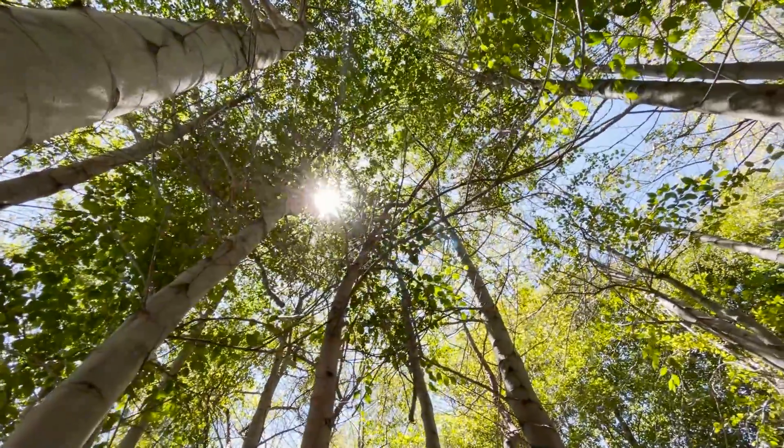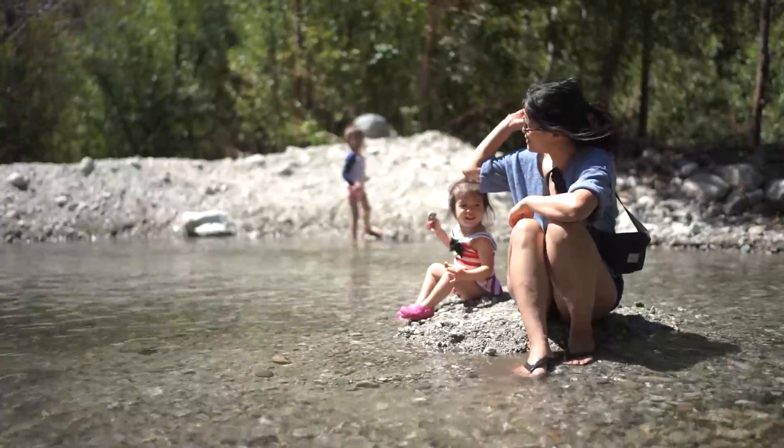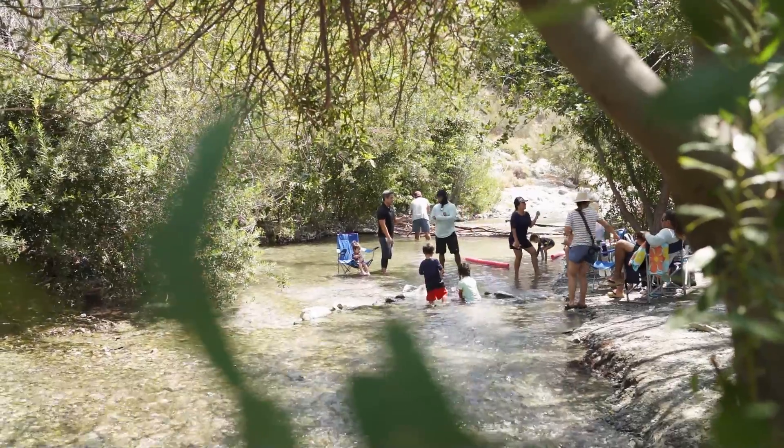With its proximity to the freeway, Lytle Creek is a great spot to bring the family. It's a fun family-friendly activity — we even brought our Fun Day Kids Bubble out to enjoy it with us.